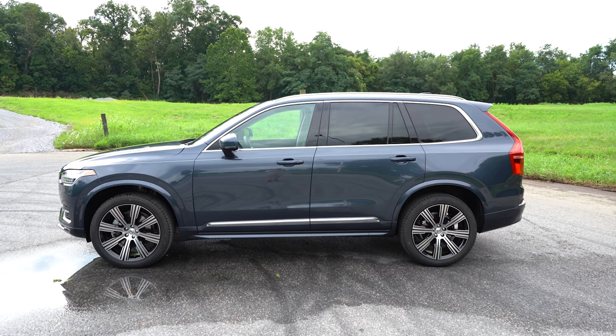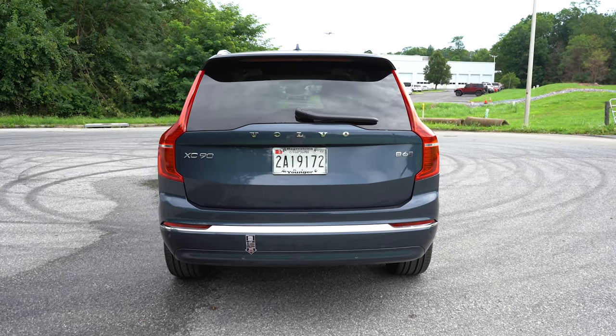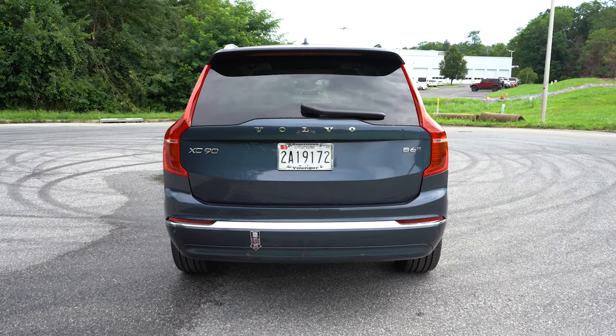Around to the back: body-colored shark fin antenna at the top, a rear spoiler with an integrated brake light, and a rear window wiper. The Volvo lettering is spelled out horizontally, and you can see the B6 badging — a change from the T6 on the 2022 model year. There's chrome accenting along the lower portion of the rear bumper, and a single exhaust outlet tucked away on the passenger side.